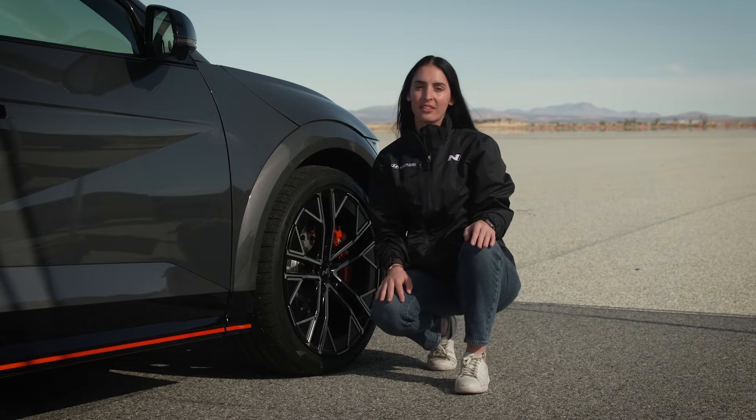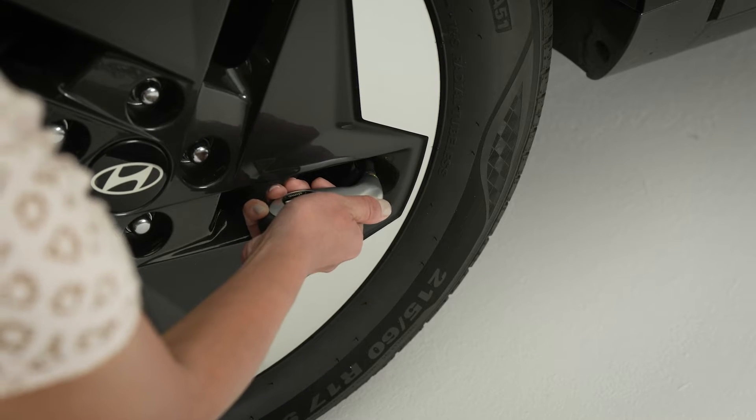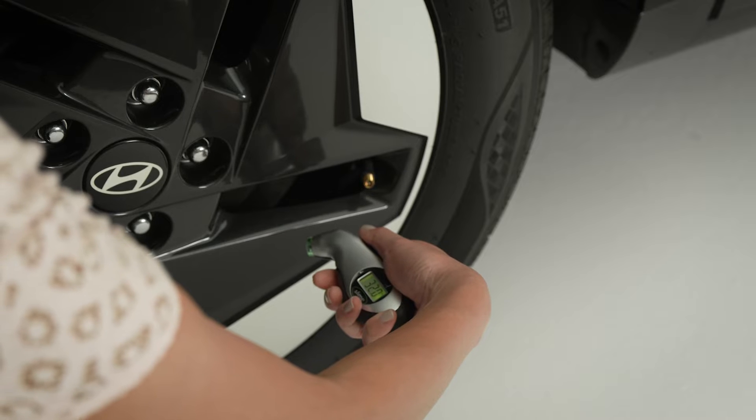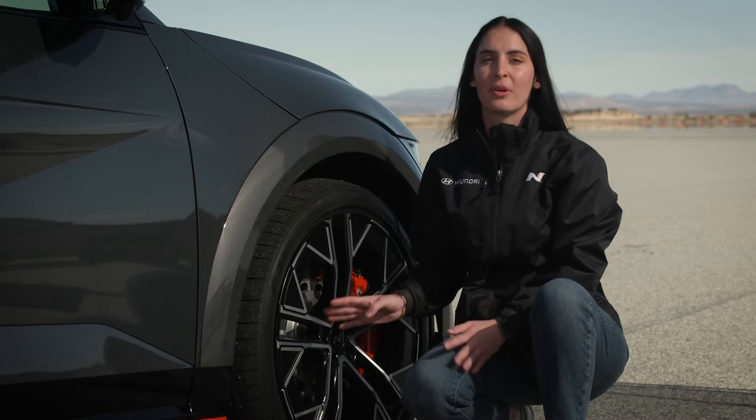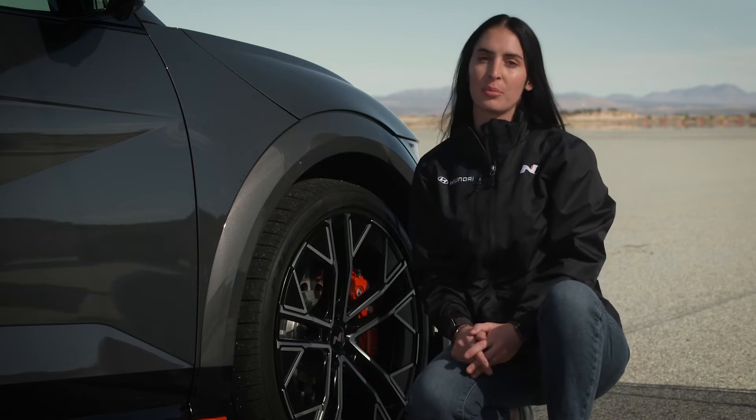It's also important to make certain that your tires are at the correct pressure. Running them with pressure that is too high or too low can increase wear and decrease driving range. Be certain to check the tire pressures regularly, even if the tire pressure monitoring system doesn't provide an alert.